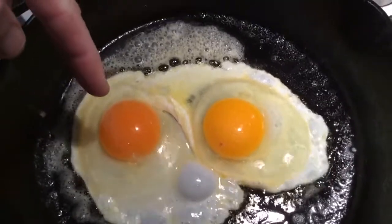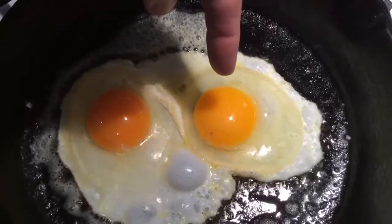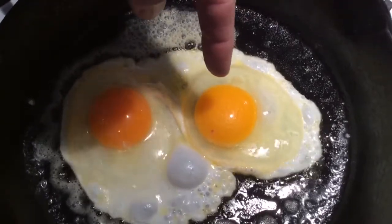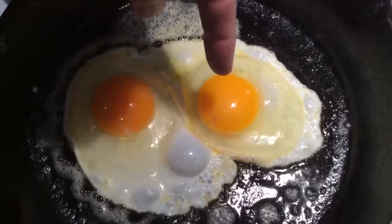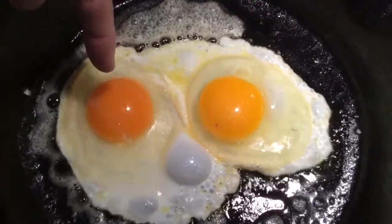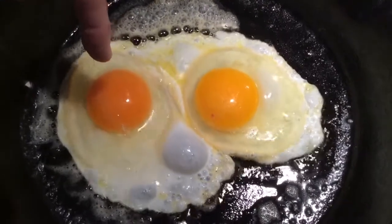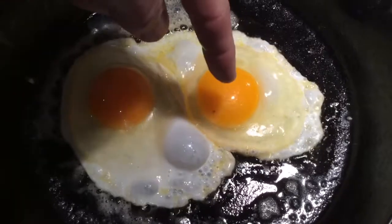That one was laid yesterday by our chickens, and that one was laid a couple of weeks ago by a chicken on a farm somewhere in Iowa. That is all pelleted feed, and that is free-range grass, bugs, and all sorts of good stuff — super healthy versus kind of healthy.